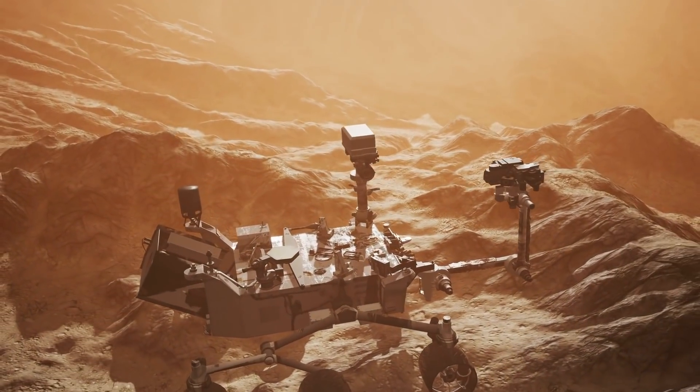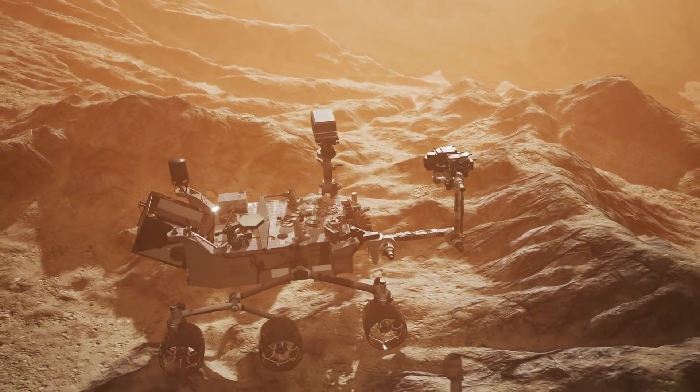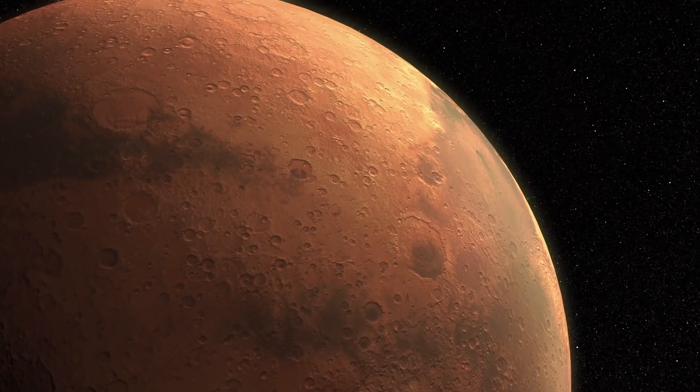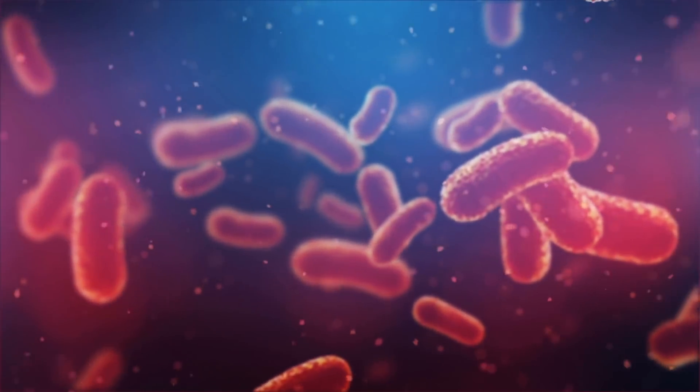For example, the analysis of data collected by the Mars rover Curiosity shows that 4 billion years ago, a so-called mega-flood took place on the Red Planet. This event greatly increases the probability that life once existed on Mars.